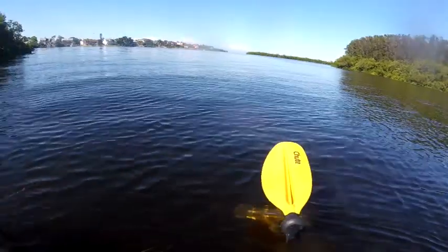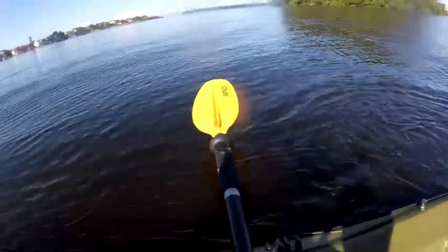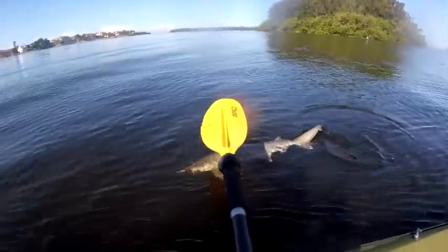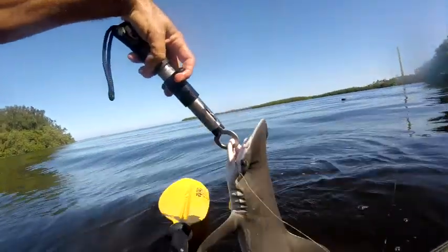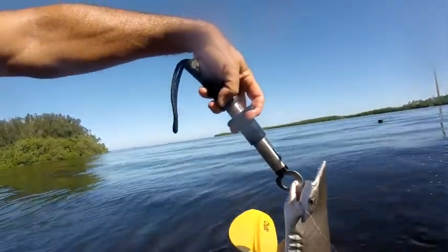This is a first — I caught a bonnethead shark on my kayak, and I am not bringing him up, so I'm just going to release him the best that I can. Look at this bonnethead — he would be good, but I don't have a bag big enough for him in this kayak, so he's going back out.